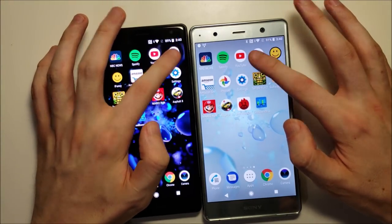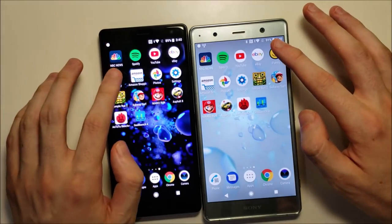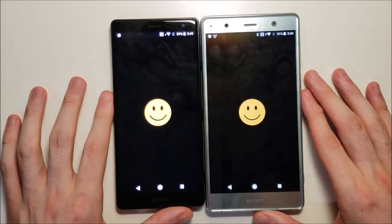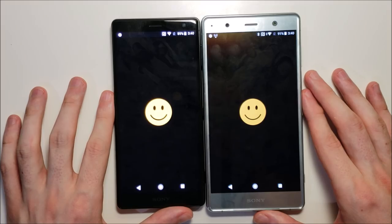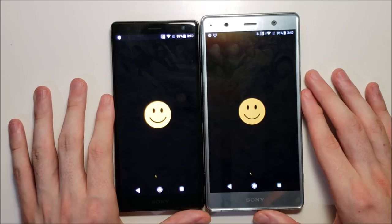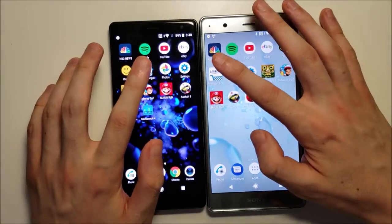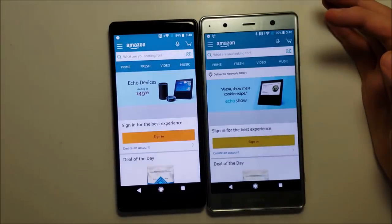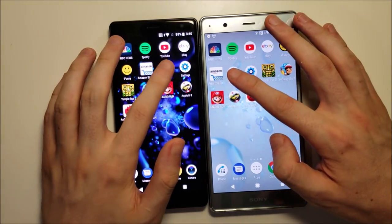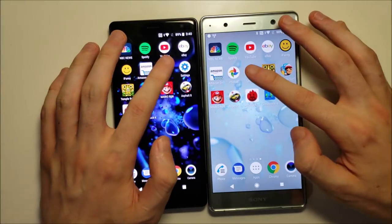eBay — advantage there for the XC2. iFunny taking a bit longer than usual today, so there's a problem with the app, but pretty close. Amazon, very close. Photos, neck and neck. Settings, extremely close.